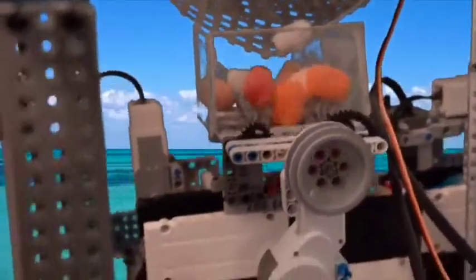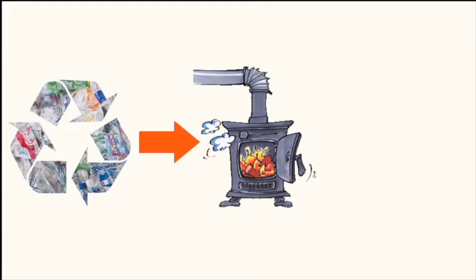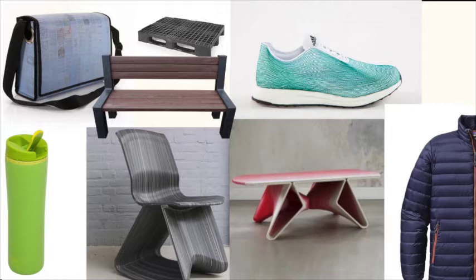The waste parts are sorted according to material type. Parts which can be recycled are processed to plastic granulate. Other parts are burned in an oven to generate energy for the recycling process. The plastic granulate can be sold and be used to make new products.